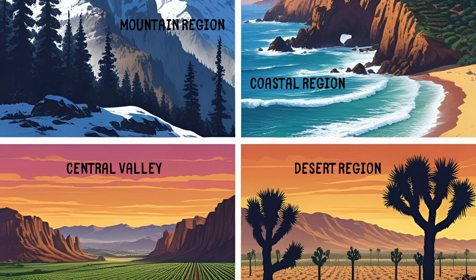In conclusion, California's natural regions are diverse and filled with life. Each area offers unique landscapes, climates, and ecosystems. From the towering mountains to the arid deserts, beautiful coastlines, and fertile valleys, California is a state rich in natural resources and beauty. Understanding and appreciating these regions helps us take care of our environment and enjoy all that nature has to offer.